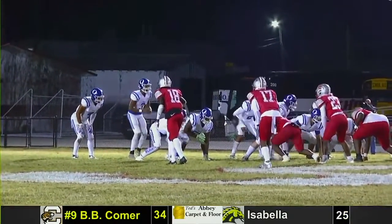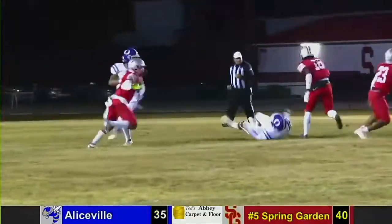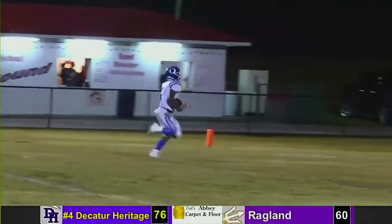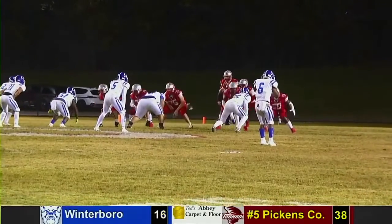Oakman's next drive, second and 10. Marchbanks takes the direct snap again and fools the cameraman and everyone else — breaks away from the defense into the open. His second long TD run, this one from 59 yards. Senior running back at 125 yards on 11 first-half carries and two touchdowns.